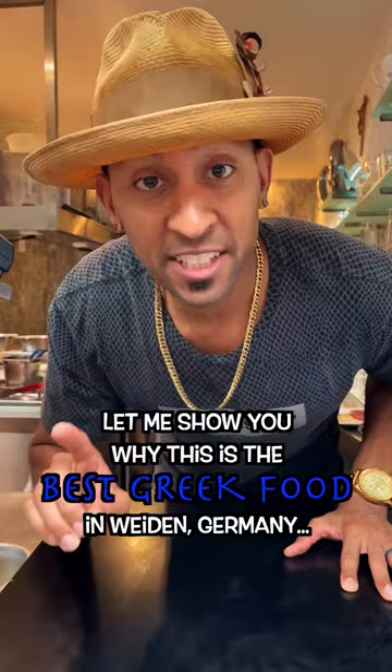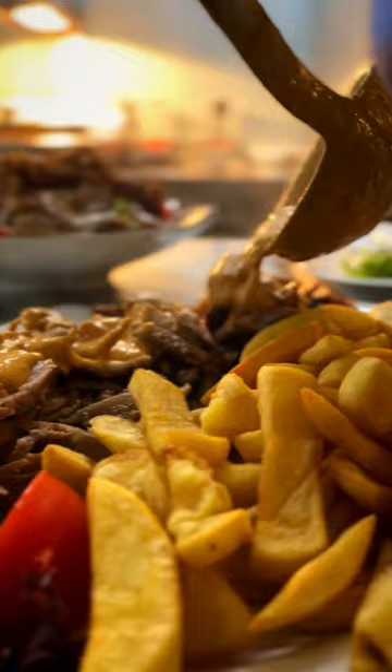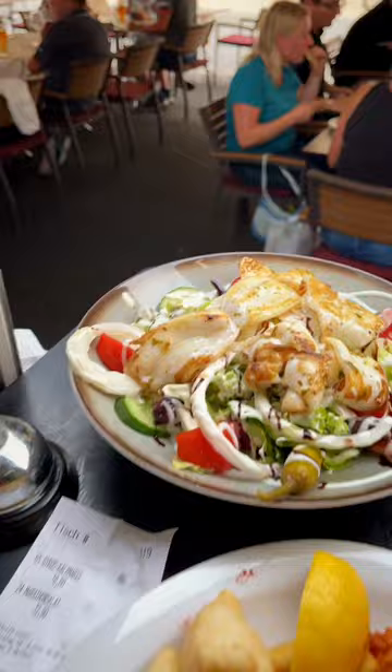Let me show you why this is the best Greek food in Vyden. Located right in the heart of downtown Vyden, this restaurant gives you a combination of delicious Greek flavors, pizzas, seafood, salads, and so much more. You have the option to pick up your food with their convenient takeaway window,